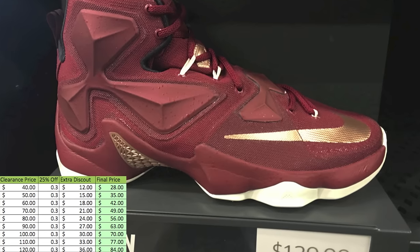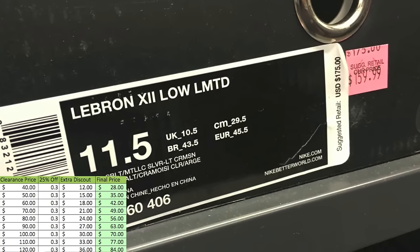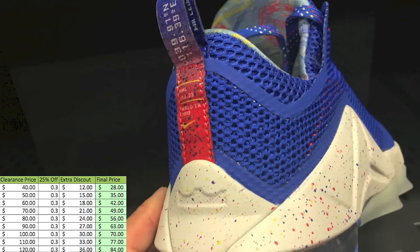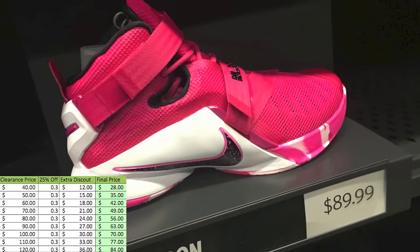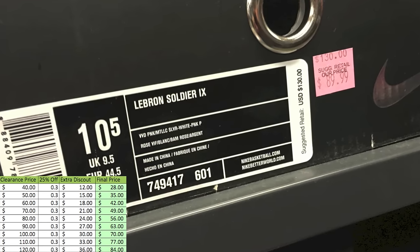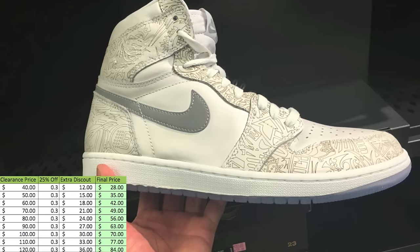Anyway, there wasn't anything too insane. These LeBrons — I don't remember these ever dropping, if I'm wrong somebody let me know — but they did have a whole bunch of kind of randomness, nothing too earth shattering. I did see a couple things that looked dope to me, and I just decided not to get more, but there were a couple things that I did like. I picked up two things and I did a different video already on that, so you guys will see that probably later.